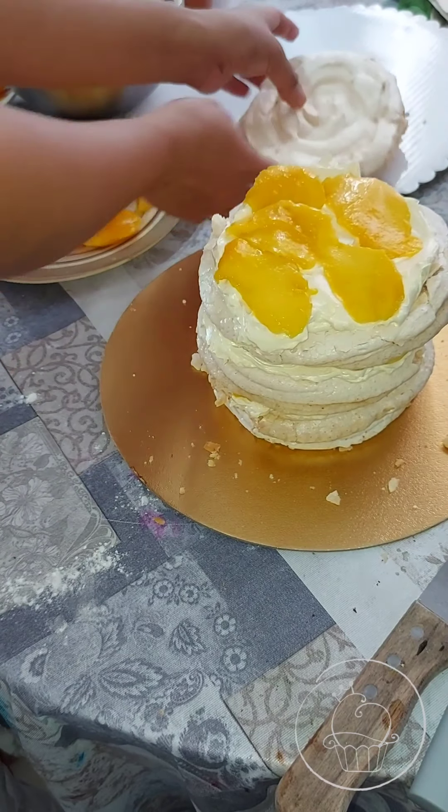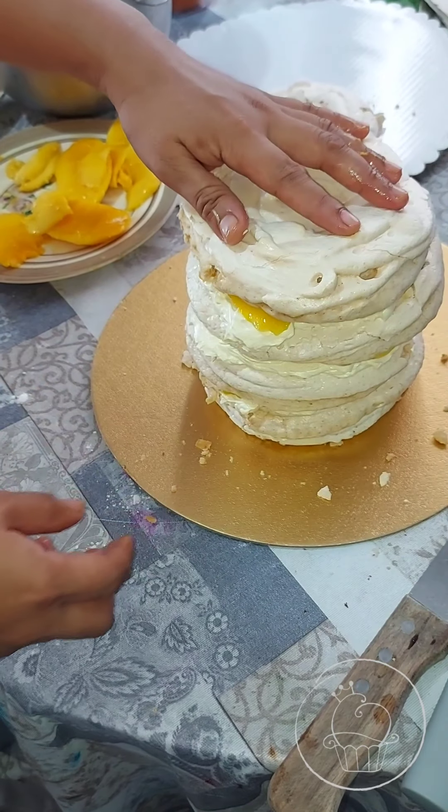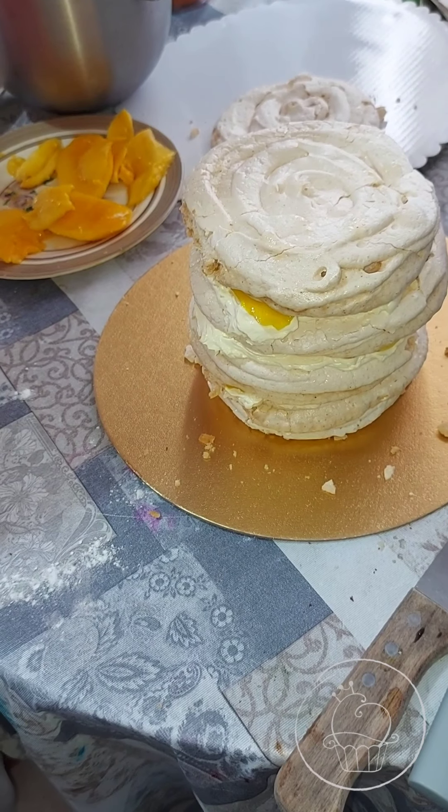After cooking, always remember to cover the cake.